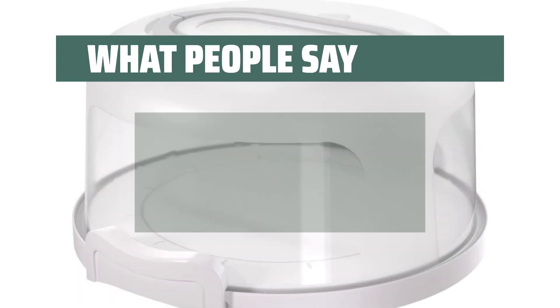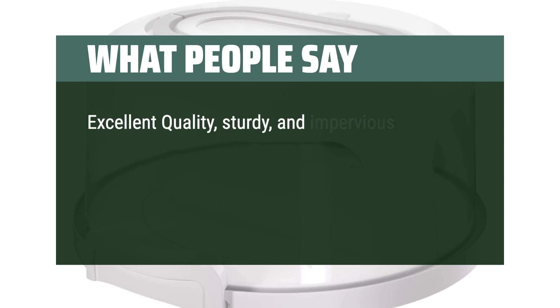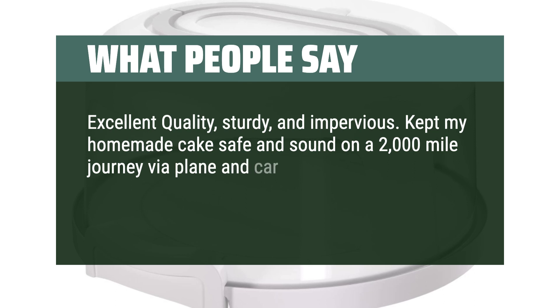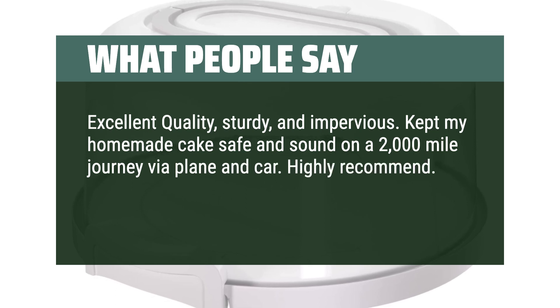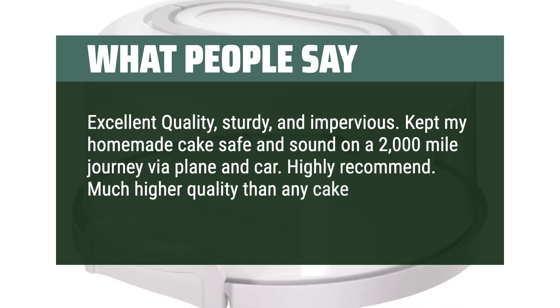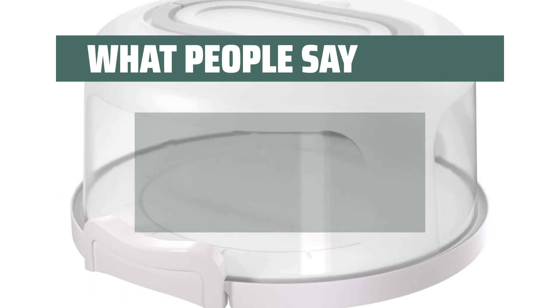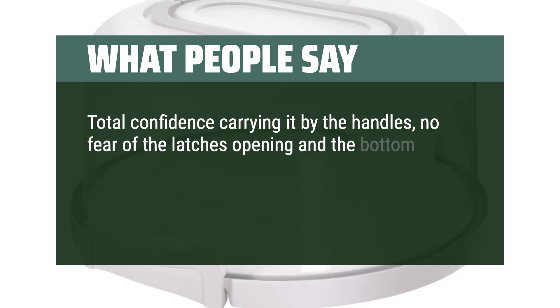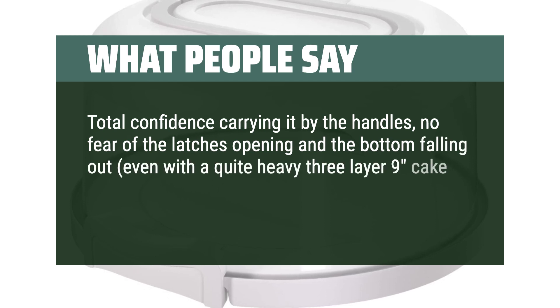What people say: Excellent quality, sturdy, and impervious. Kept my homemade cake safe and sound on a 2,000-mile journey via plane and car — highly recommend. Much higher quality than any cake transporter I've had in the past. Total confidence carrying it by the handles, with no fear of the latches opening and the bottom falling out, even with a quite heavy three-layer 9-inch cake.